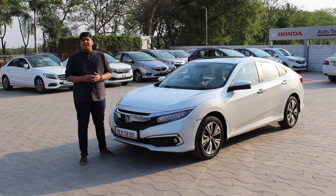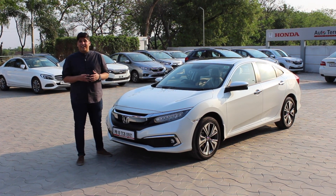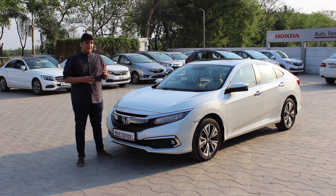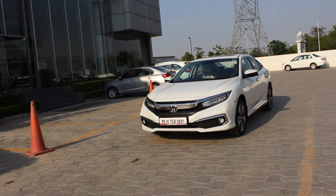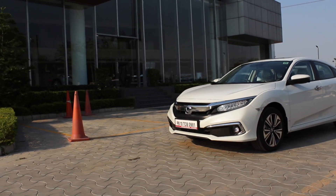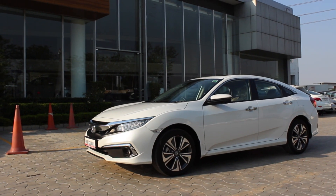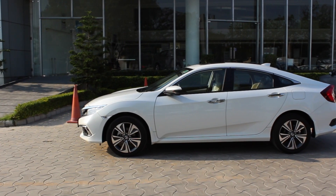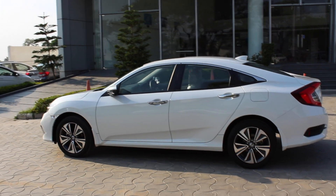Whilst every car company has become the sheep and they are following the baby Jesus called SUV, Honda on the other hand have revived the legend — the Civic. This is the mid-cycle facelift of the 10th generation of Civic. The last Civic we had was the 8th generation; Honda have skipped a generation altogether, but boy oh boy, was it worth the wait.